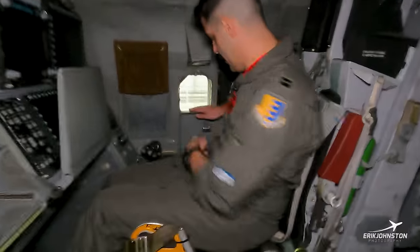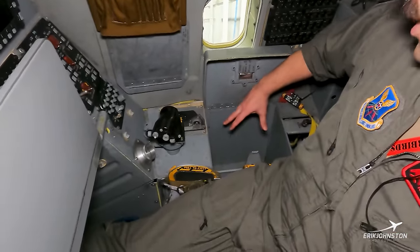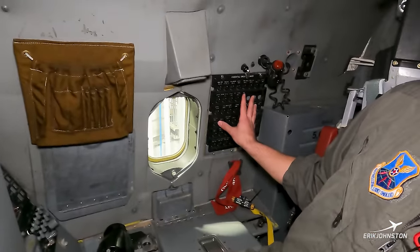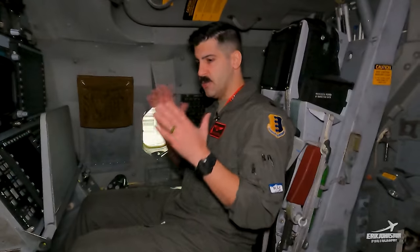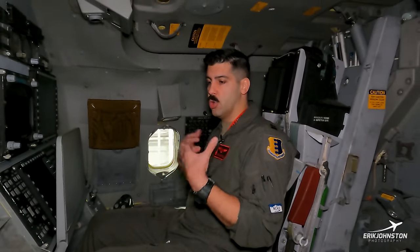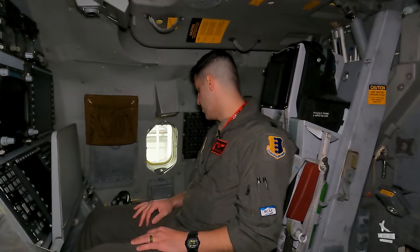Over here we have these big map cases where you can store a lot of equipment for your mission — a lot of guys end up holding their lunches in there too. As you work back this way, you can see lots of circuit breakers all around the jet. With the B-1, we have the EMUX — the Electrical Multiplex System — with two systems running together where if one fails, the other picks up. A lot of redundancy is built in so that we don't lose electrical power and can keep the main systems we need to land safely.